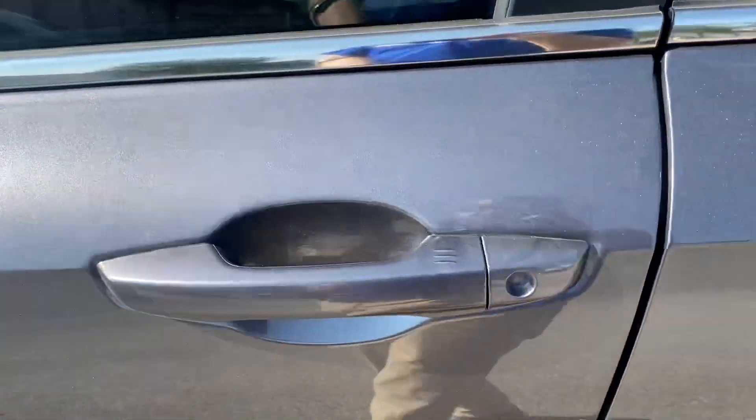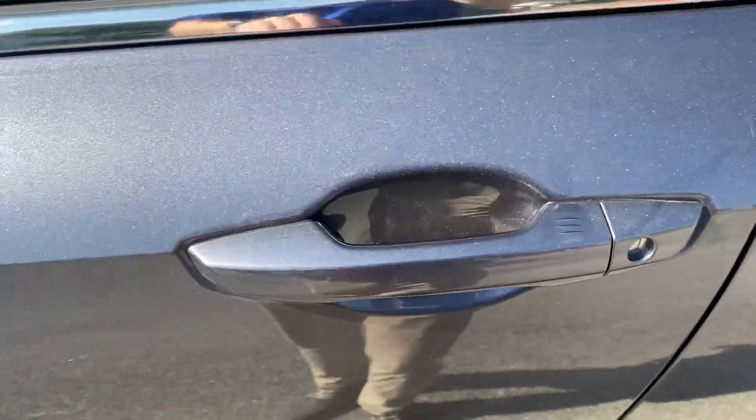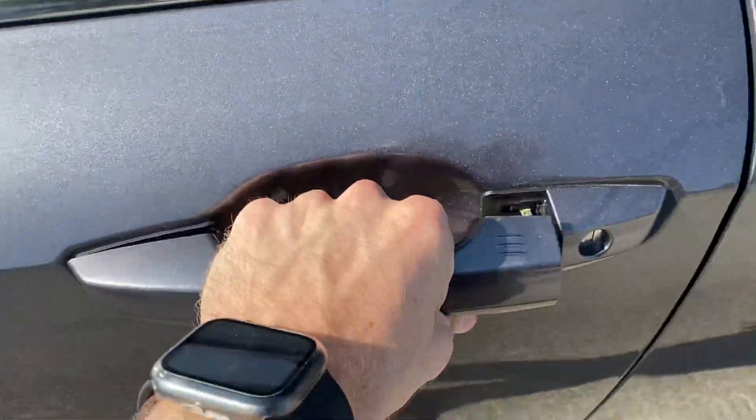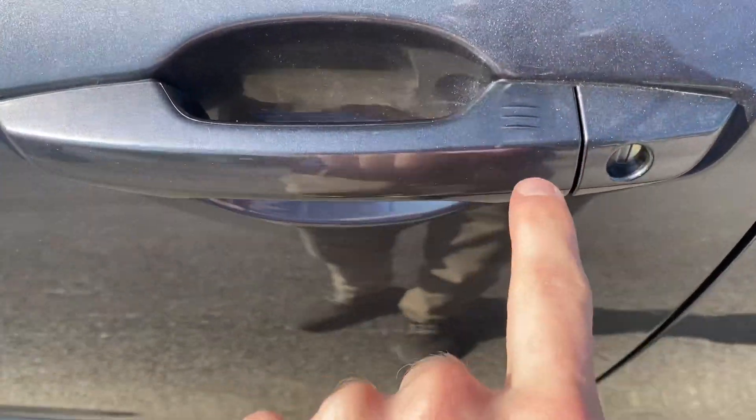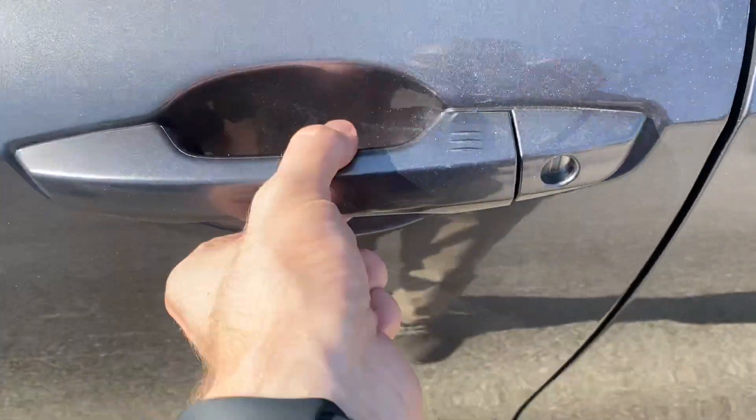One of my favorite features on the CR-V is smart entry. By grabbing the back of the handle it unlocks the vehicle, and then by rubbing your finger across these three ridges, it locks the vehicle.